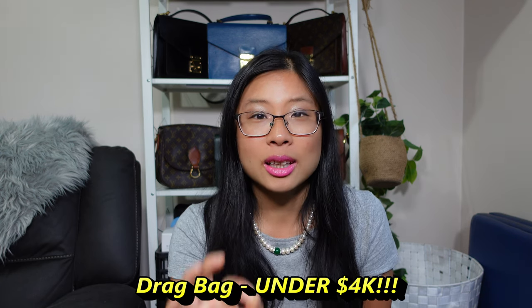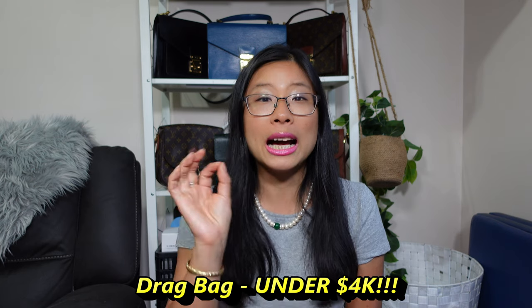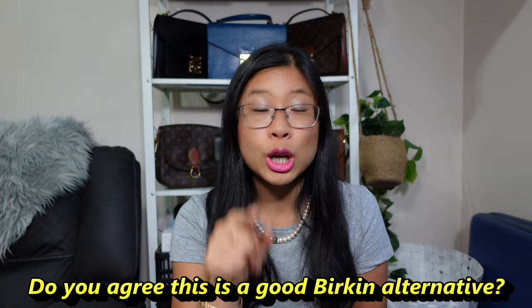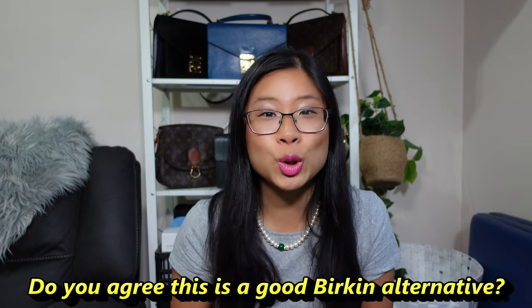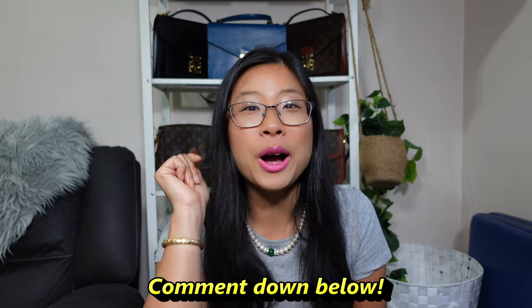Pricing on the Drag bag: you can still find it for under four thousand dollars. So tell me in the comments — do you agree this is a good, more affordable alternative to the Hermès Birkin? Comment below, I want to hear your thoughts.